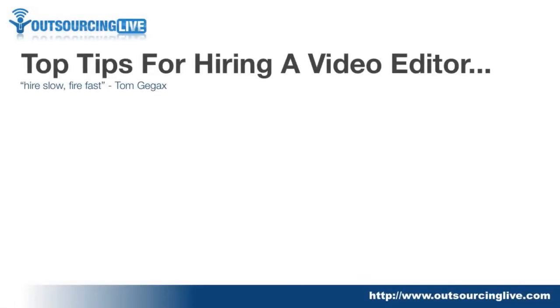Those are the things I look out for when hiring a video editor. Now I want to share my top tips for hiring one. The first is: hire slow, fire fast. This is a quote from Tom Gagax, part of the Nightingale Conant collection. It takes time to find the right person — don't jump straight in and hire the first person. Interview a lot of people before you hire, and the right one will come. Take your time, because hiring too quickly can cost a lot.